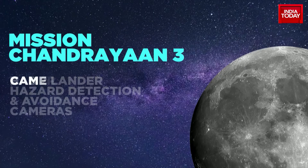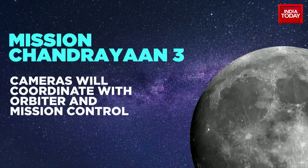To achieve a successful landing, Chandrayaan-3 has lander hazard detection and avoidance cameras that will coordinate with the orbiter and mission control as the lander makes its careful descent. Vikram, the lander module, also carries a Laser Retro Reflector Array, or LRA, which would carry out a passive experiment to understand the dynamics of the moon system.